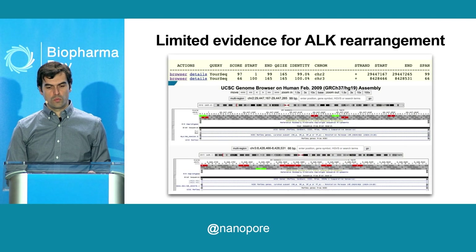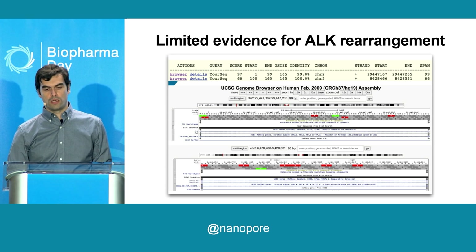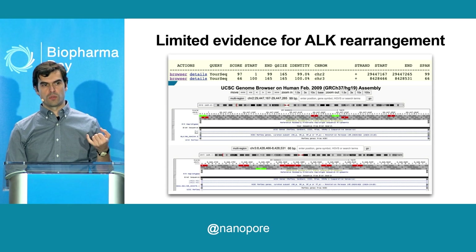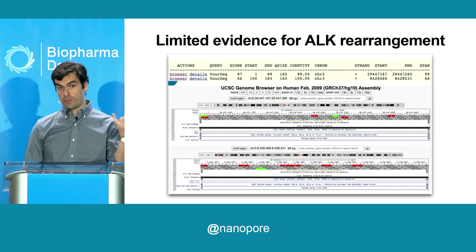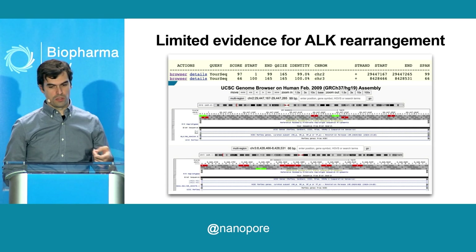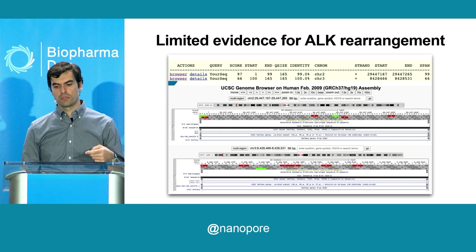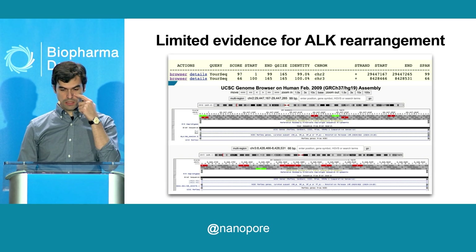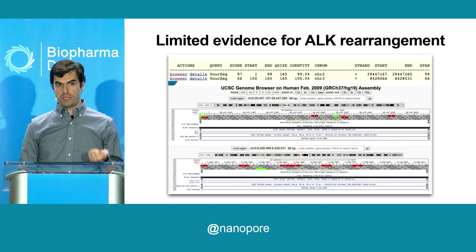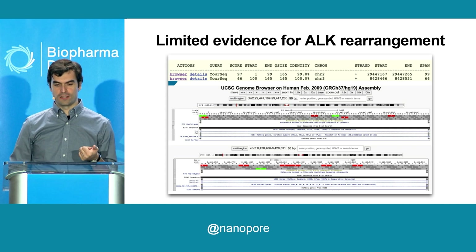The next step is to take the reads and plot them back to the genome to see if the rearrangement could be of clinical significance. The five-prime end of the read mapped on ALK, as you can see on the top panel on a UCSC genome browser snapshot. The bottom part mapped in a long non-coding RNA sequence — not described, not even expressed necessarily in lung based on GTEX data. So the question was, is this an actual rearrangement and does it have any clinical significance?